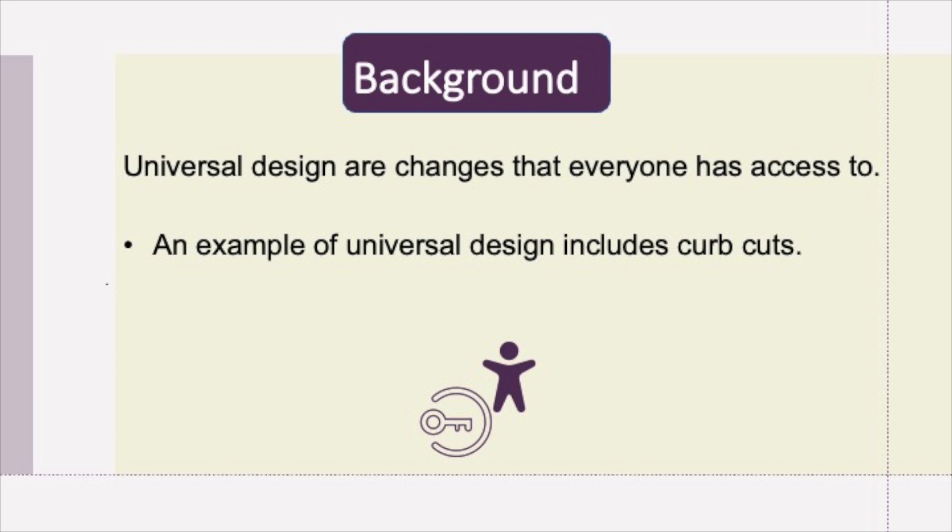Universal Design refers to changes that everyone has access to, so you don't need a diagnosis or have to disclose a diagnosis to have access to Universal Design. Those with marginalized identities may find an autism diagnosis unobtainable and there can be fears of discrimination and prejudice, so it's important to provide other accessibility access, which is why we wanted to look at the application of Universal Design.